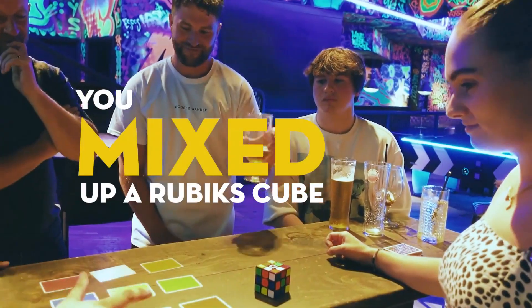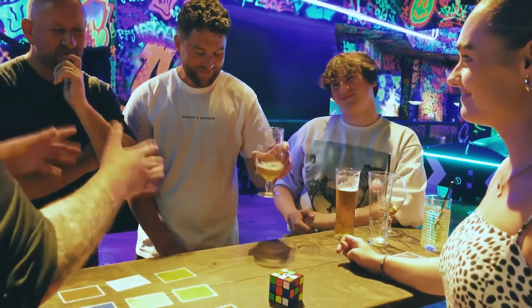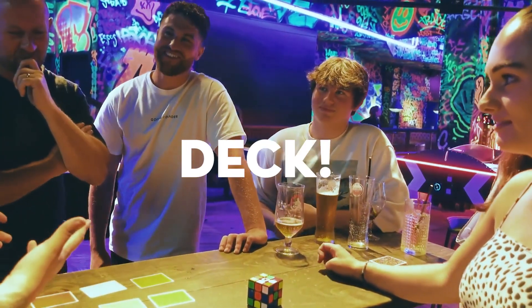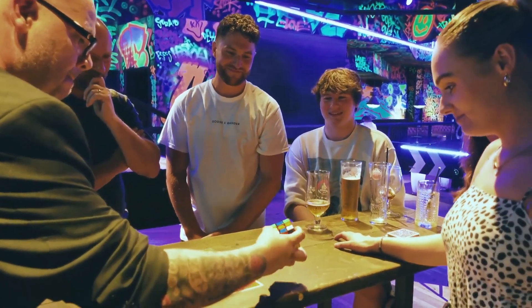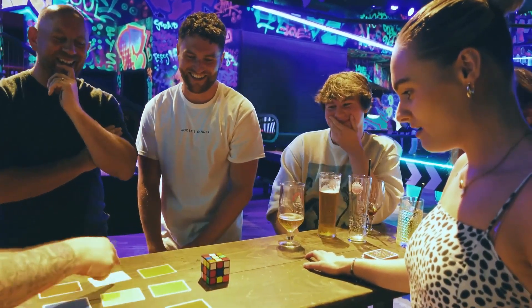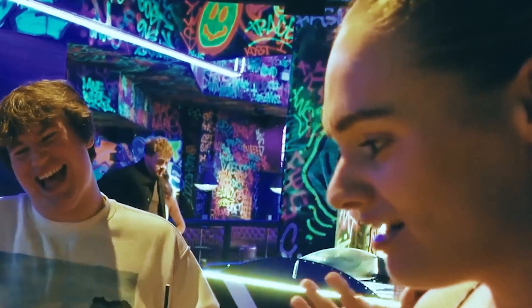You mixed up a Rubik's Cube, you picked a side, you shuffled the deck. I told you there are 47 quintillion million combinations with a Rubik's Cube — there are 47 quintillion million combinations with this deck. Which means that when I turn this over, have a look at this: orange, green, red, white, yellow, yellow, red, blue, green, orange!